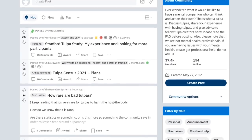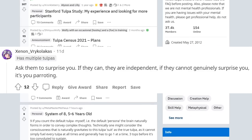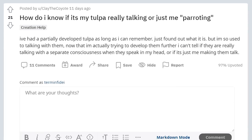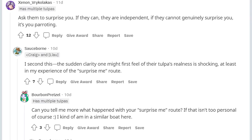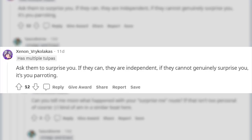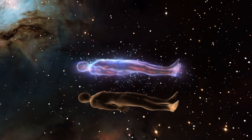This particular comment made me question it: someone asked, 'How do I know if it's my tulpa really talking or just me parroting?' The best response was, 'Ask them to surprise you. If they can, they are independent. If they can't, then it's you parroting.' Many have linked this phenomenon to mental illness, but anyone in the tulpa community is very quick to refute these claims. Tulpas have also been known to help with astral projection, which was mentioned earlier on this list.